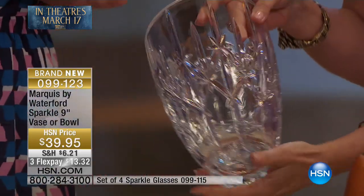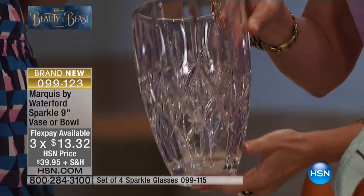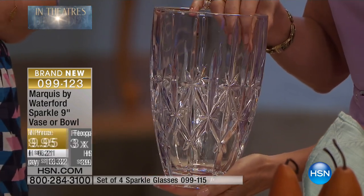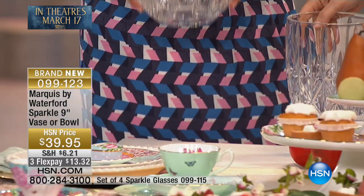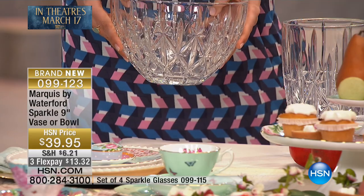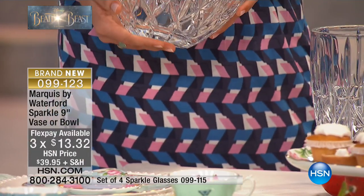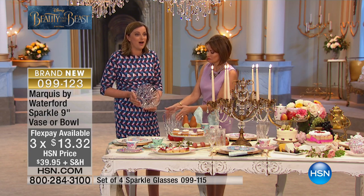It's all of the great qualities that you would expect of Marquis by Waterford. Waterford is, without a doubt, the most beautiful crystal product in the world. This is actually made of crystalline, but it's got a great weight to it — it's really substantial. It feels like you're getting a great quality product from Marquis by Waterford. It makes a great sound too, of course, and you've got all of the beautiful detail in the pattern here. This is called Sparkle.